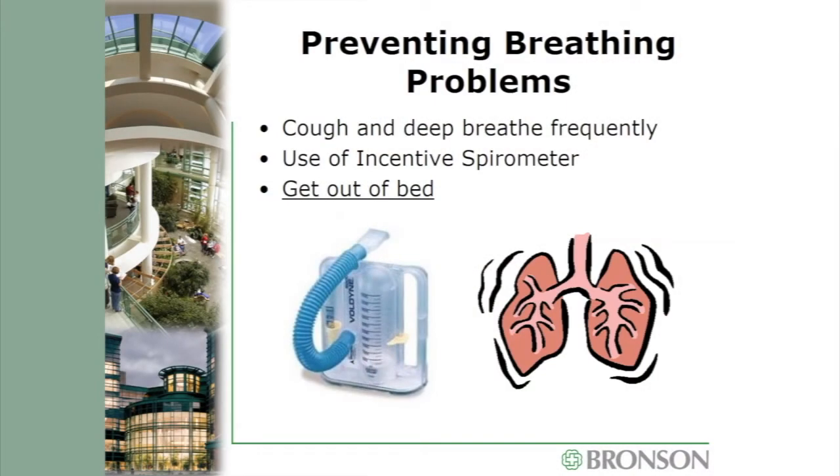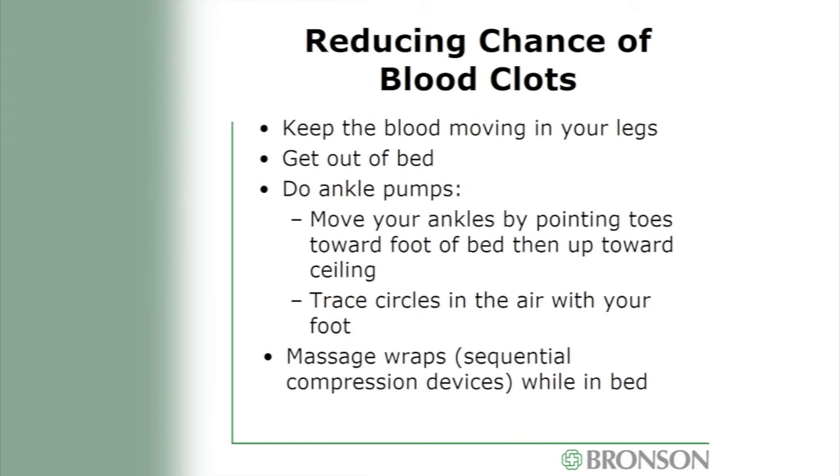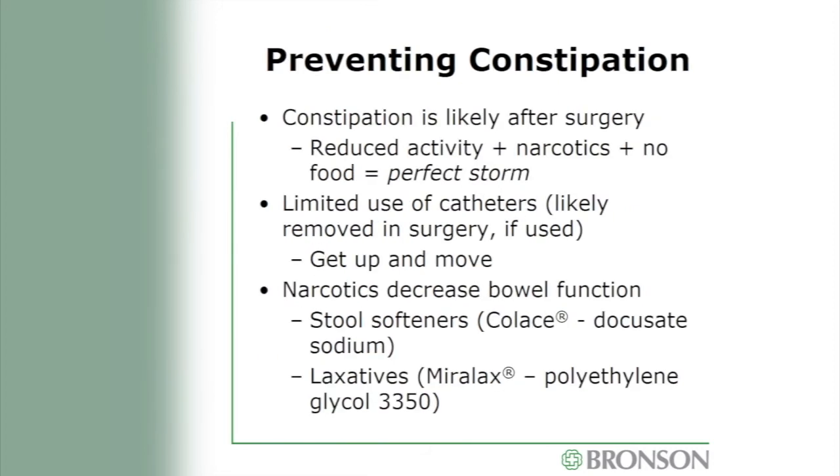Getting out of bed also helps re-expand your lungs. To reduce the risk for blood clots, keep blood moving in your legs by getting out of bed and keeping muscles active. We'll also ask you to do ankle pumps — trace circles in the air with your foot or move your feet up and down to keep your calves active. While in bed, we will apply sequential compression devices that inflate and deflate periodically. Lastly, we need to prevent constipation, which is very likely after surgery due to reduced activity, narcotics, and pre-surgical fasting. We will provide stool softeners and laxatives, and encourage you to keep these on hand at home.